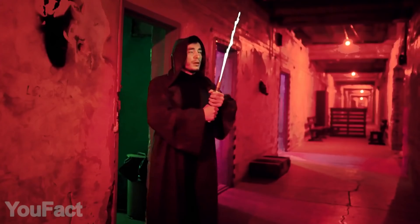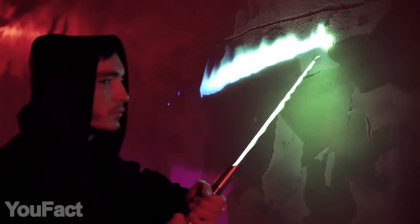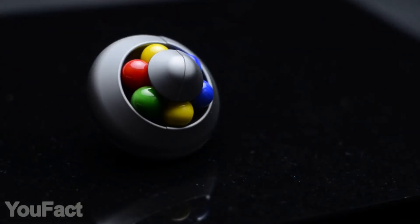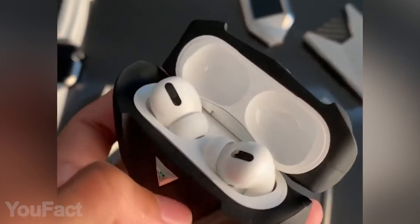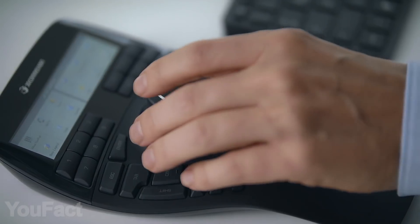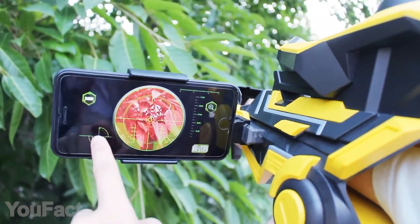Hey guys, are you ready to see another set of gadgets we've found for you? Today we've got something cool for streamers and Rubik's Cube lovers on the list. And you might be interested in some accessories for your AirPods — and there's something for your knees. All the links to the products you'll find in the description below.